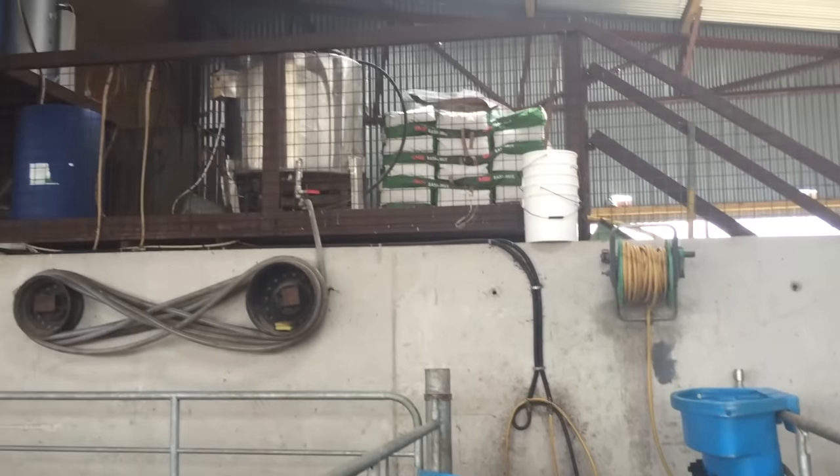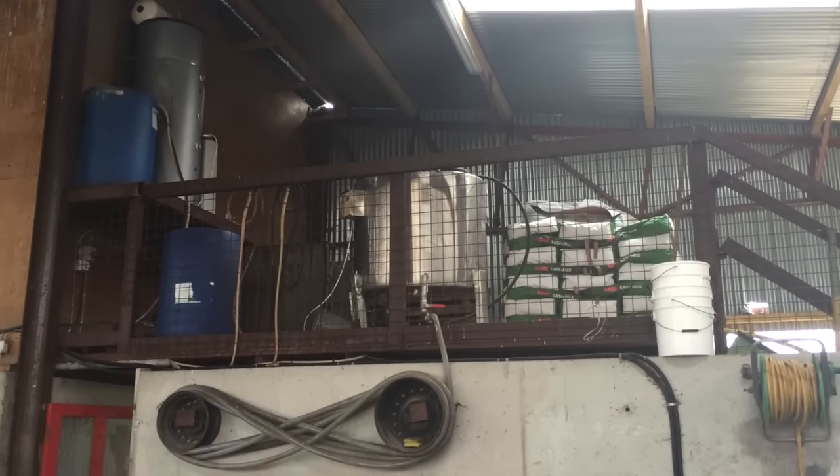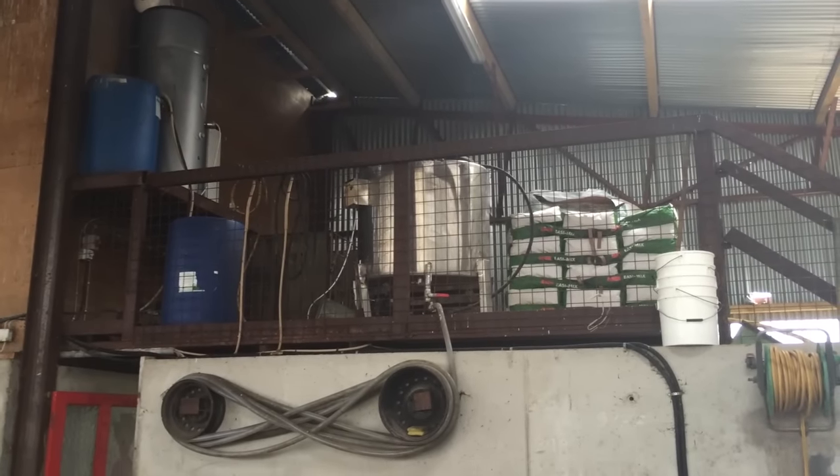There's a loft at the back of the shed for the power washer, the water heater, the milk replacer mixer and the bags of milk replacer. A long hose from the mixer fills the milk feeders down at the pens.